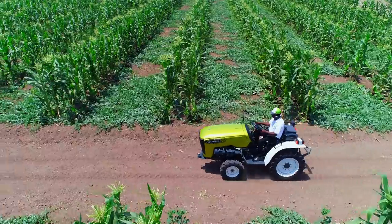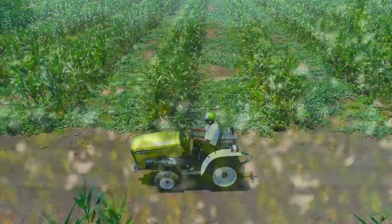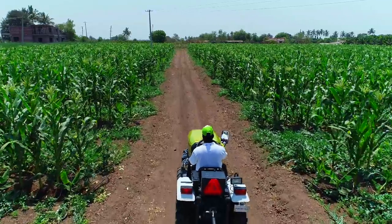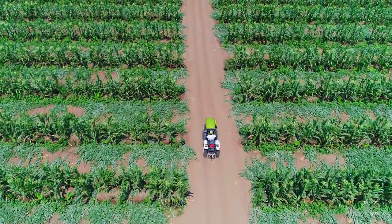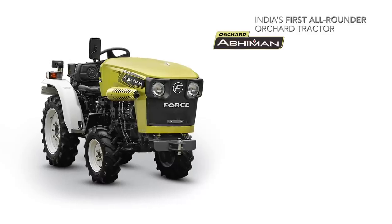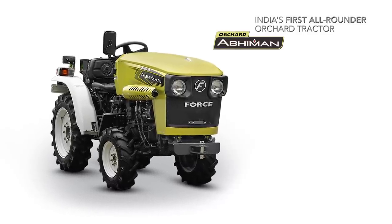Abhiman is a loyal partner of farmers that helps bring prosperity to traditional farming. Every Abhiman owner is filled with pride of ownership. And that is the reason Abhiman is India's first all-rounder orchard tractor.